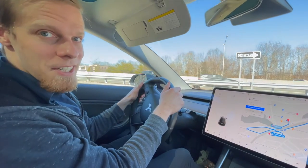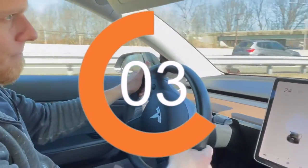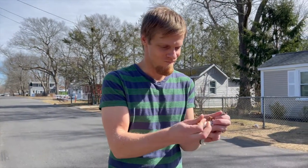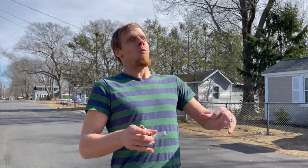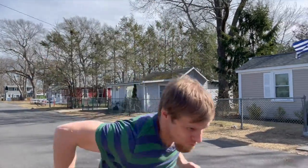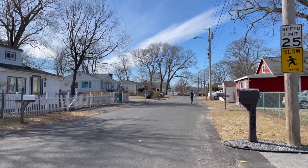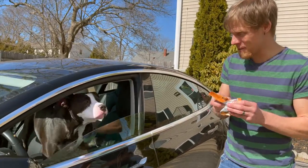A Tesla can go 0 to 60 in just 3 or 4 seconds. And with Exo Protein Bars, so can I. And be careful feeding it to dogs, because you never know what might happen.